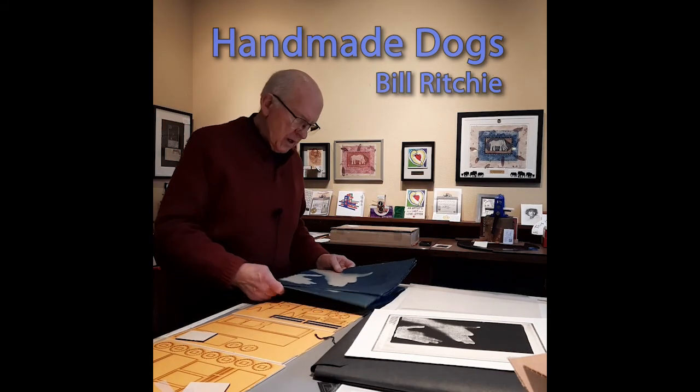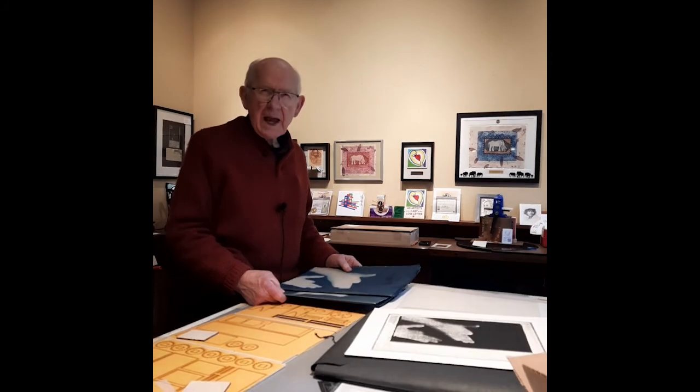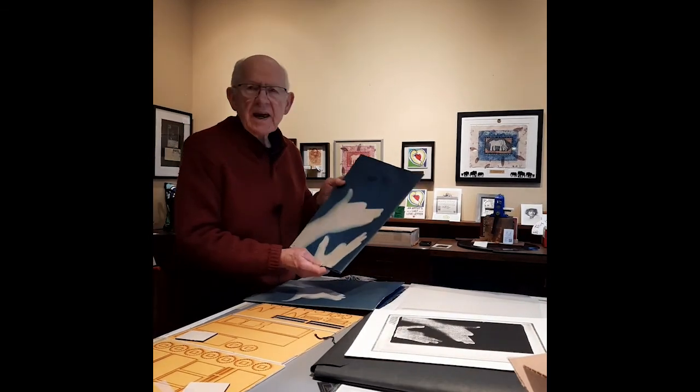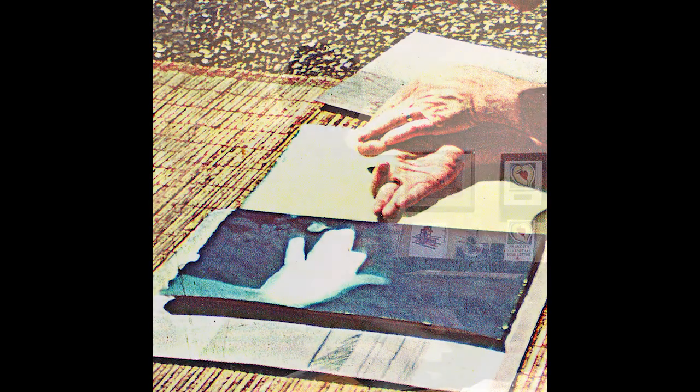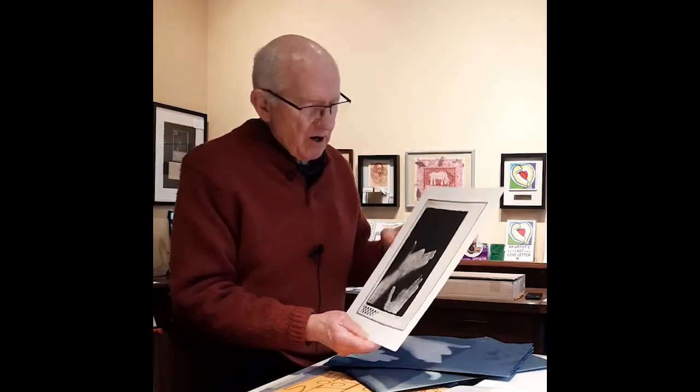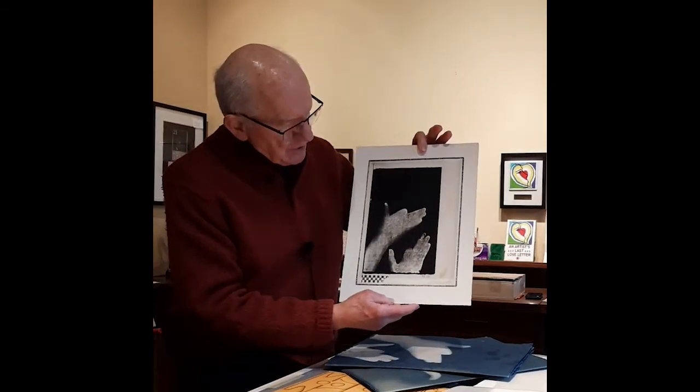One of the projects I'm working on is from a series that I called The Handmade Dogs. There were cyanotypes — I made 32 of these cyanotypes on the rooftop of old Triangle Studios. Then I took the cyanotypes and made a black and white Xerox print of them like this.